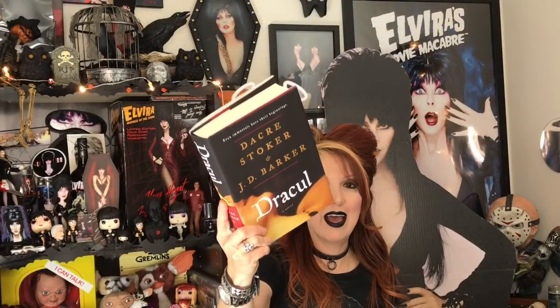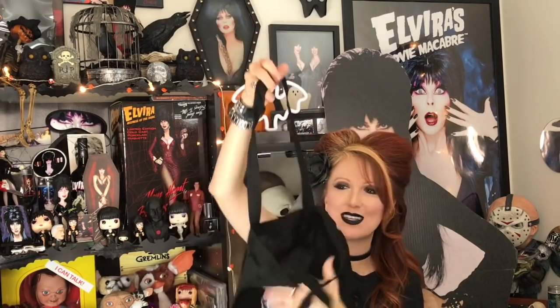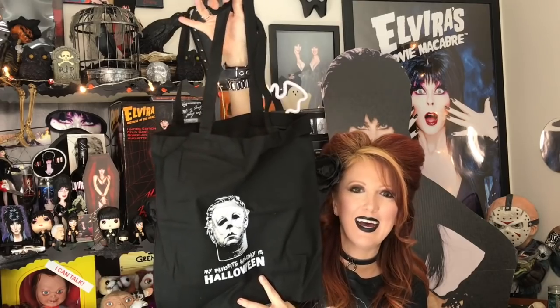It looks really interesting and really nice quality — a hardcover book with a slipcover dust jacket. And this is a tote bag! It says 'My Favorite Holiday is Halloween' with Michael Myers on it. That's cute. I'll definitely use this, especially at conventions and things like that.